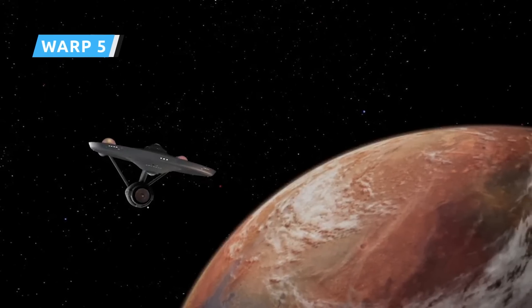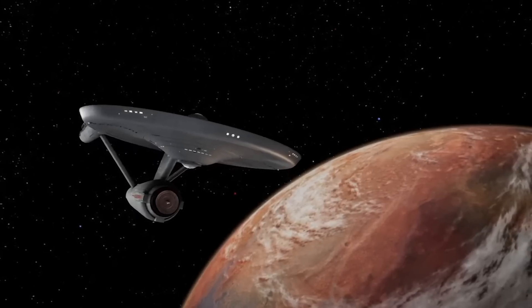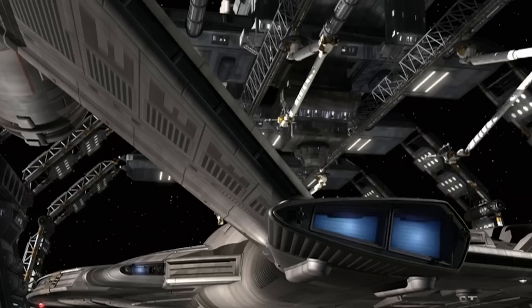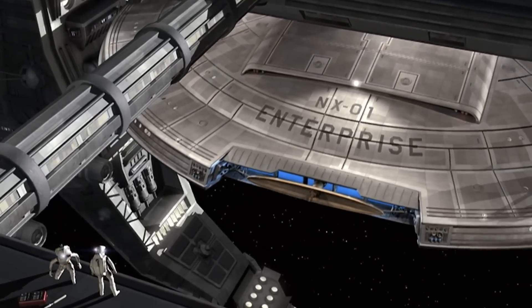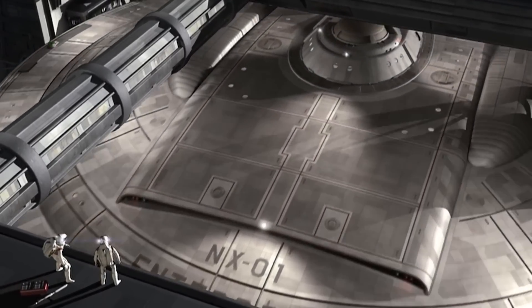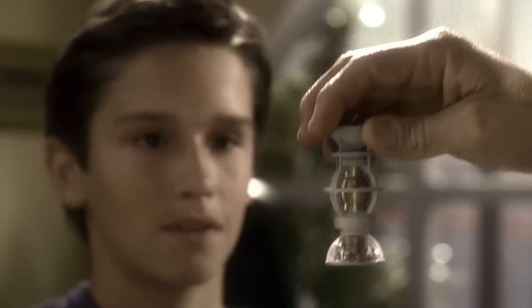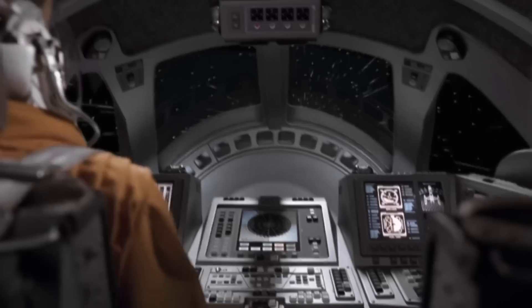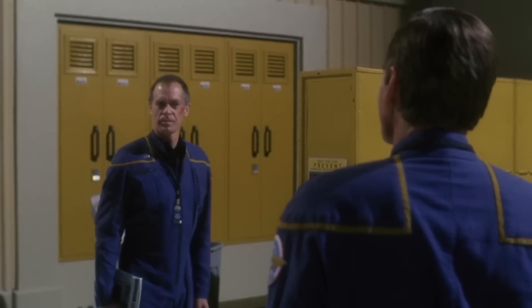Before the launch of Star Trek Enterprise in 2001, fans had always believed that Kirk's Constitution-class Enterprise was the first Starfleet vessel to go by that name. But in a major retcon, the series introduced Starfleet's first flagship, the NX-01, proudly bearing the name on its hull. Earth's first-ever Warp V starship engine was designed by Henry Archer, a protege of the original Warp Drive creator Zefram Cochran. But there were many doubts about moving forward during the engine's development, and were it not for the efforts of Henry's son Jonathan Archer and former rival pilot A.G. Robinson, it may have been scrapped altogether.